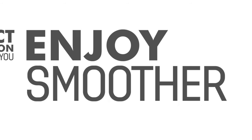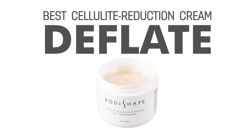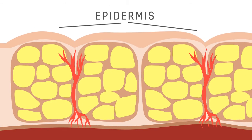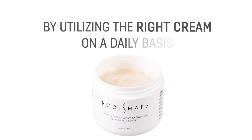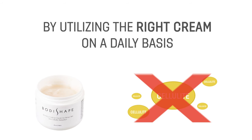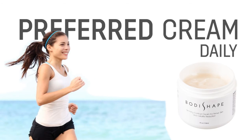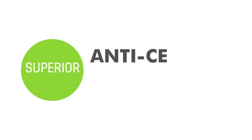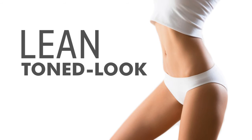The best cellulite reduction creams will deflate fat cells beneath the skin, making the epidermis look better instantly. Results are generally fast and predictable, and they may last for hours. By utilizing the right cream on a daily basis, you'll keep the look of cellulite in check. Using a preferred cream daily while leading a sensible, healthy lifestyle is the key to unlocking superior anti-cellulite care, which gives your skin that lean, toned look that we all desire.